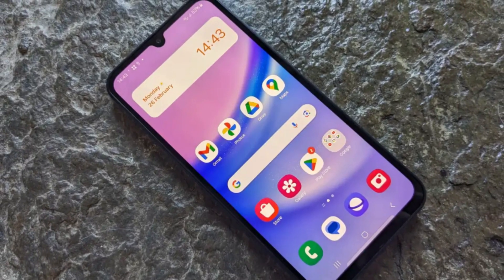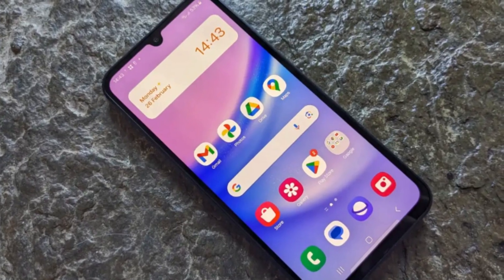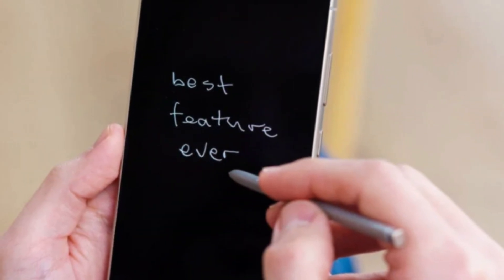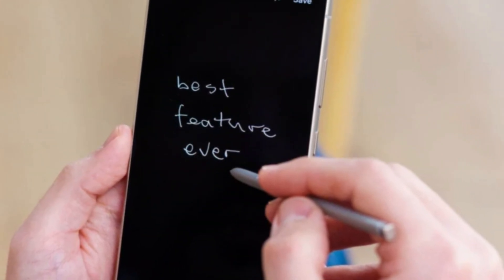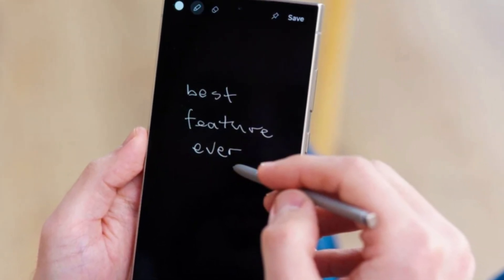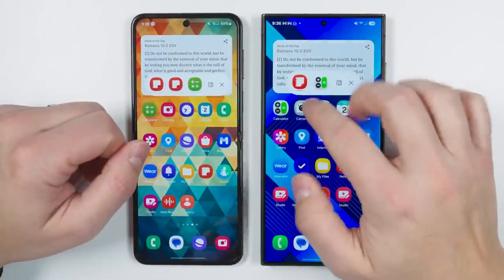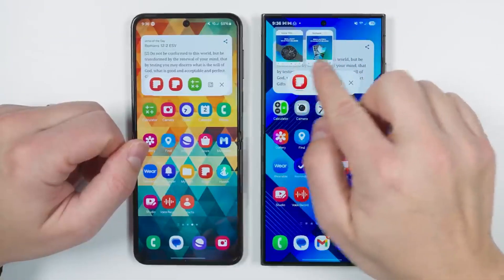This also raises a fun question: how far is Samsung willing to go with customization? Because when you give people too much freedom, sometimes things get messy. We've seen cases where users strip everything down and then forget how to bring it back. But in a way, that's part of the excitement — Samsung is trusting you to shape your device the way you want.